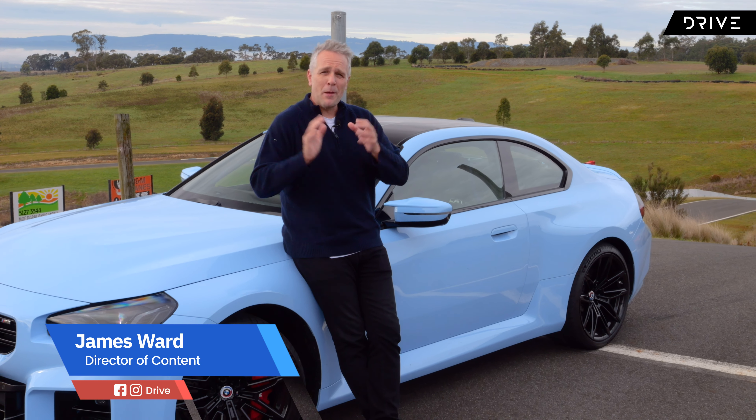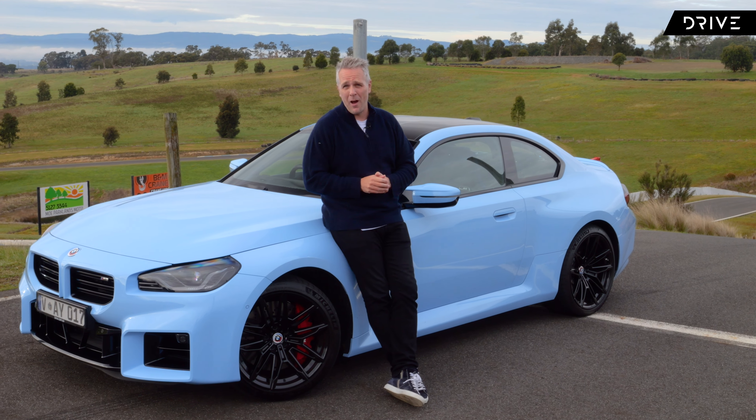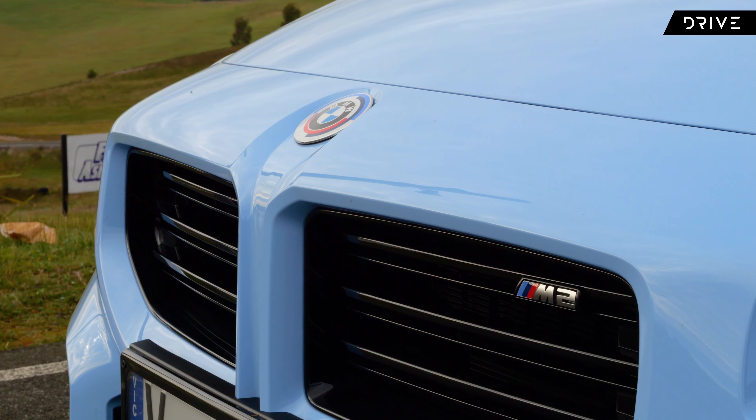Well, here we go. The new BMW M2 has finally touched down in Australia and we are about to take it for a drive. Should I be buying a two-door compact, high-performance sports coupe?